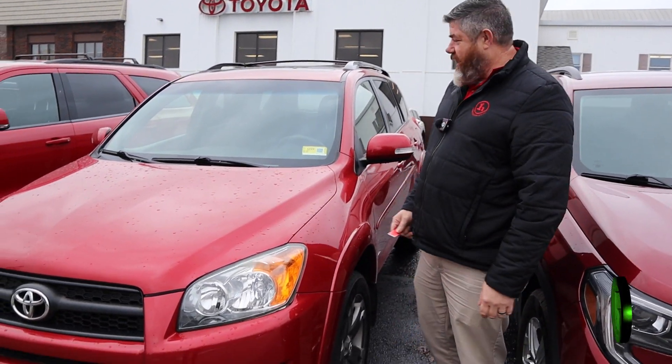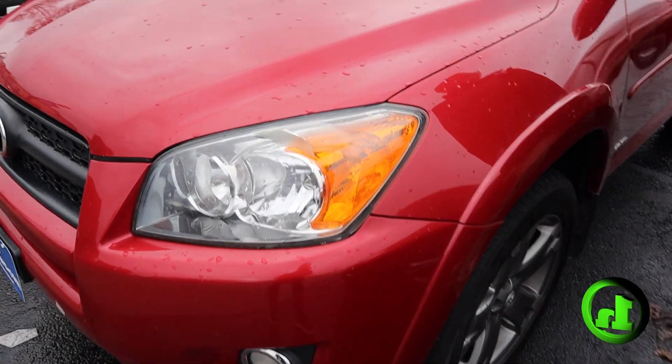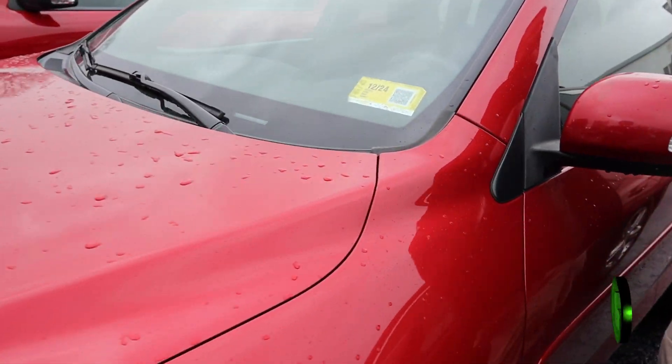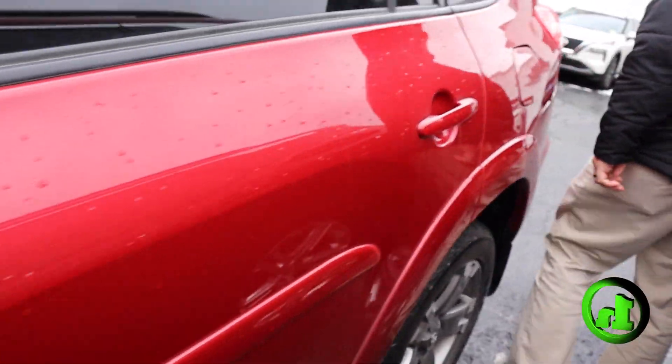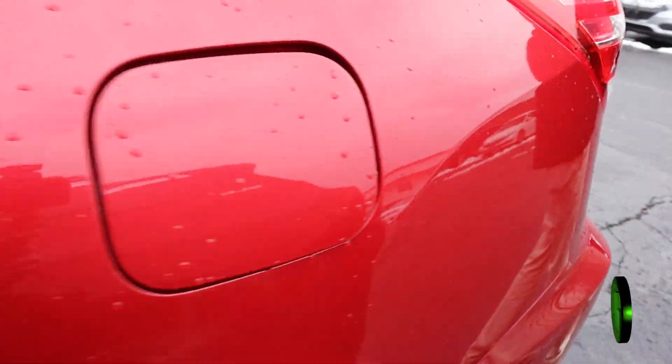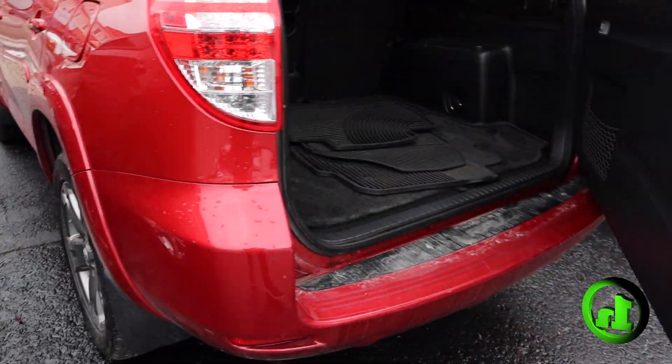How you doing guys? Chad at HandyCars. Want to make a quick video for you on this 2012 Toyota RAV. This is a great starter car at a great price. I'm going to do a quick walk around the body and let you look at it.